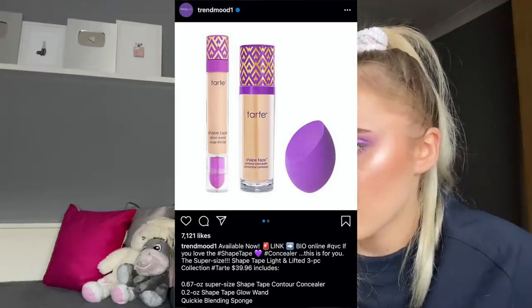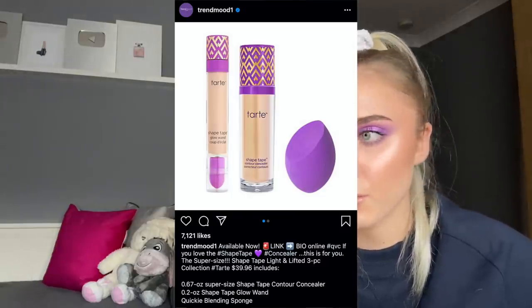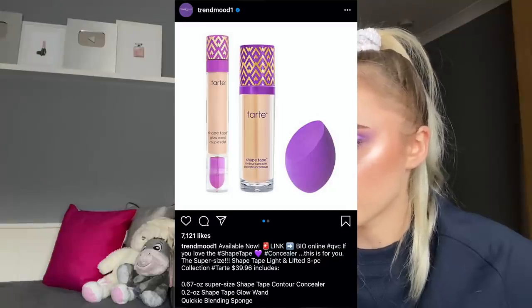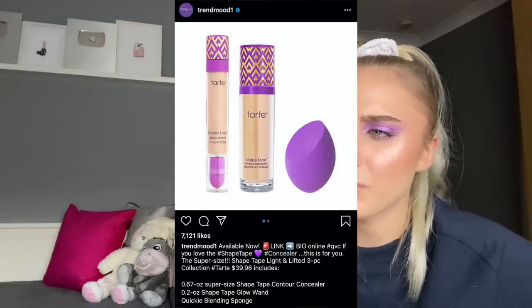Tarte is coming out with a Shape Tape Light and Lifted. There's a super-size Shape Tape — it was already huge — and a three-piece collection: a Shape Tape contour concealer, a Shape Tape glow wand, and a blending sponge. I think the Shape Tape thing has kind of moved on now.